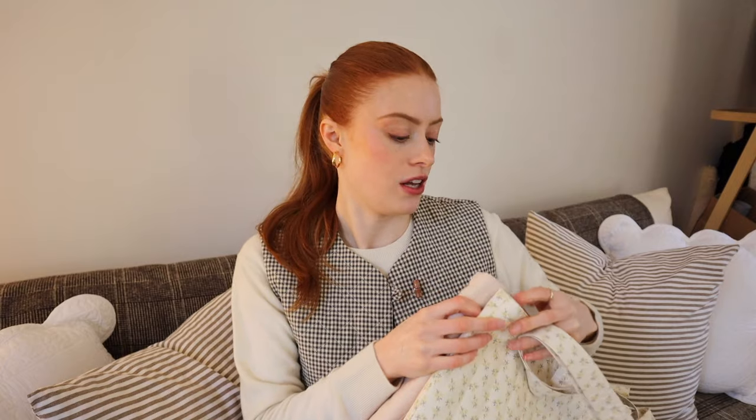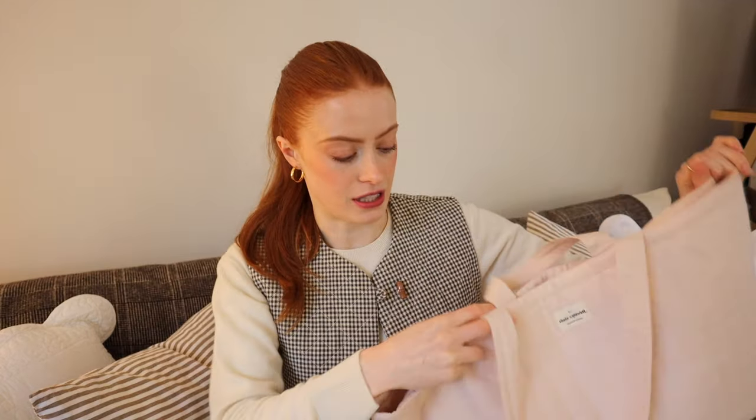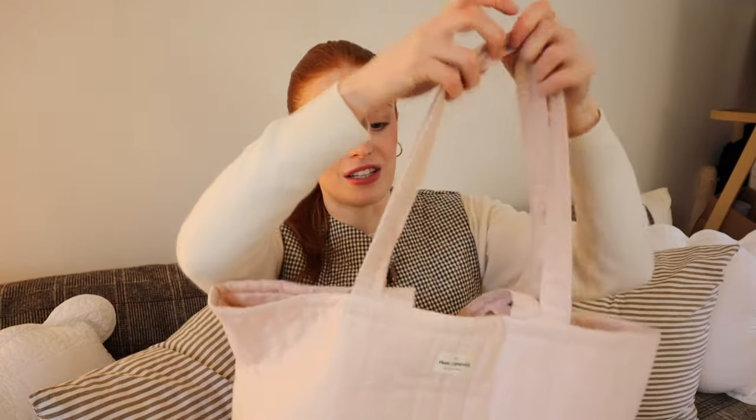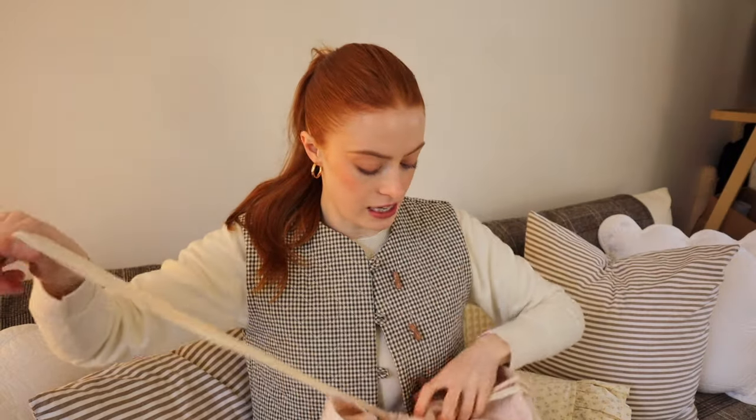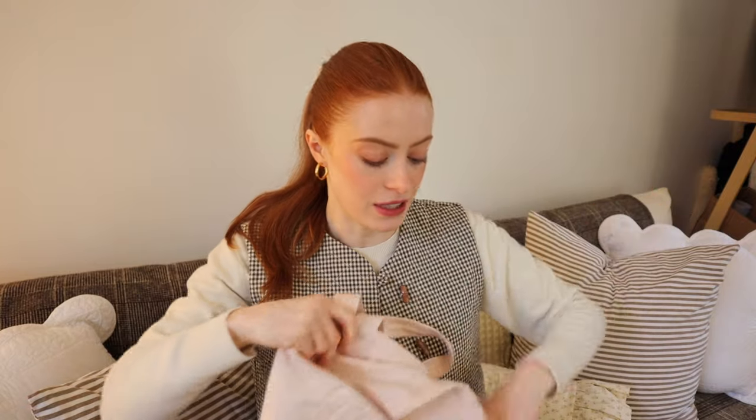If you missed out last time with the quilted tote bags, I've now got these two shades available - buttercup and pink linen. I've been using this pink linen one for ages and they are just such a handy size. They've got two-length straps, a big drawstring that holds everything inside, and they're fully lined with a pocket inside as well. I'll leave the link - they're just on my website, limited stock as always because I only make small batches.